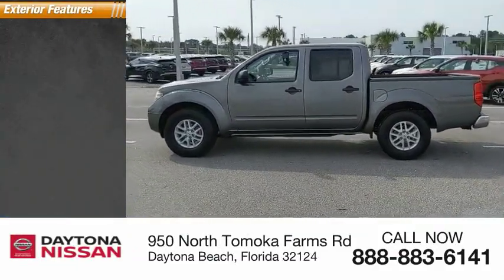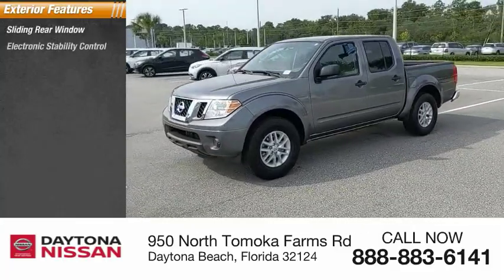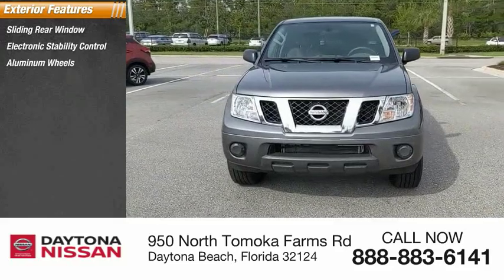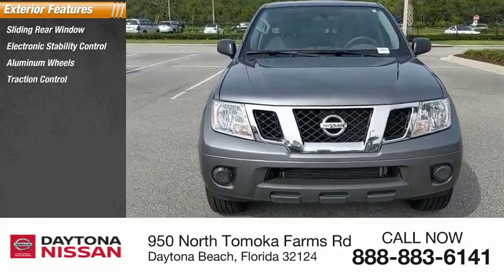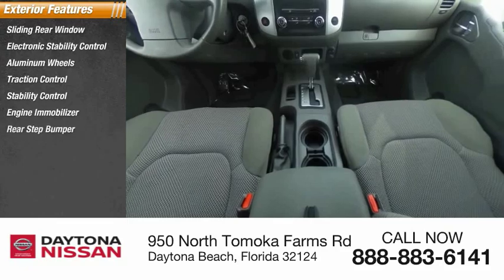Here are some of this vehicle's great options: sliding rear window, electronic stability control, aluminum wheels, traction control, stability control, engine immobilizer, rear step bumper, remote keyless entry, four-wheel disc brakes, and tire pressure monitor.